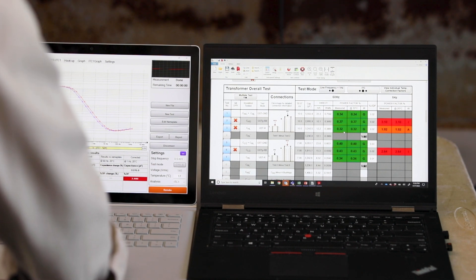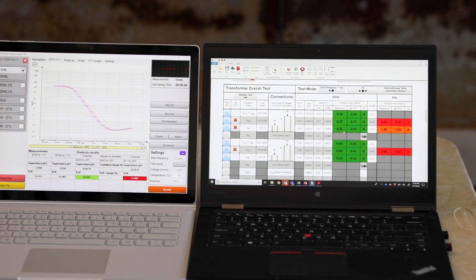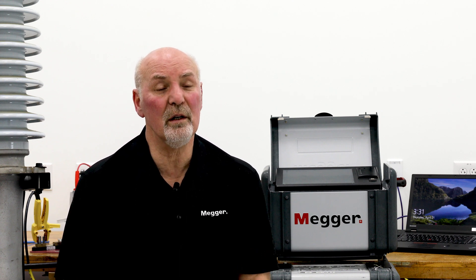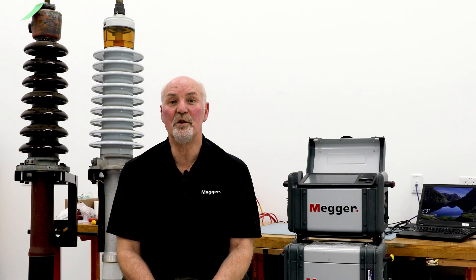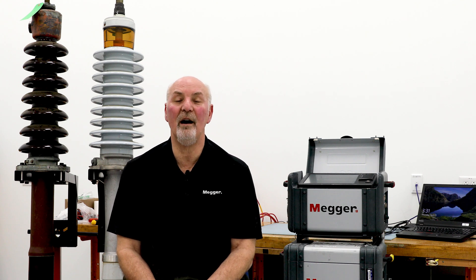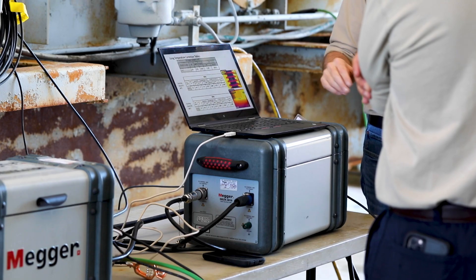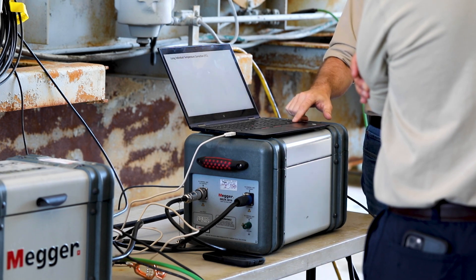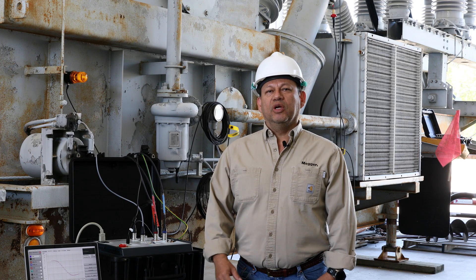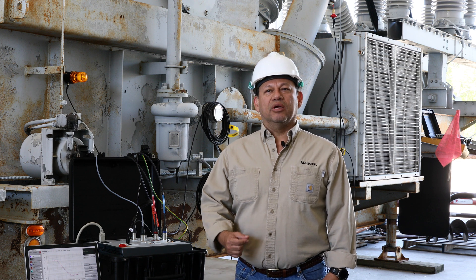When we go to one hertz, the effect of one part of the insulation — the capacitive portion — is reduced, and now we see more clearly the parts of the insulation which are critical for the integrity of insulation. One hertz has opened a new spectrum, a new view, a more sensitive view to look at this and be more accurate in our decisions.